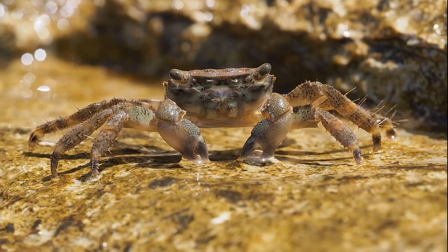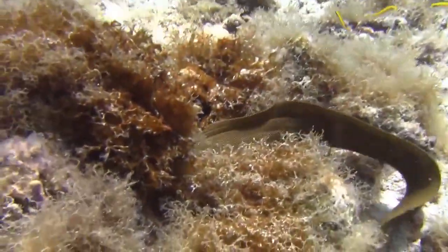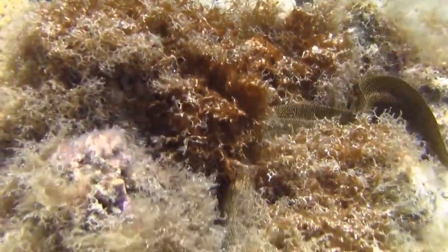Moray eels are carnivores that eat animals such as octopus, fish, and crustaceans. They primarily hunt at night and rarely swim around during the day.